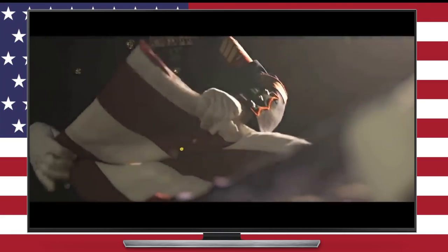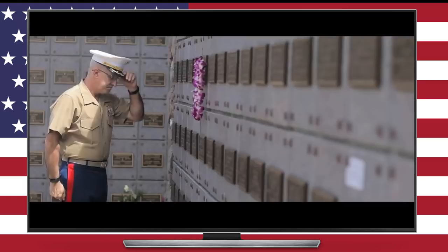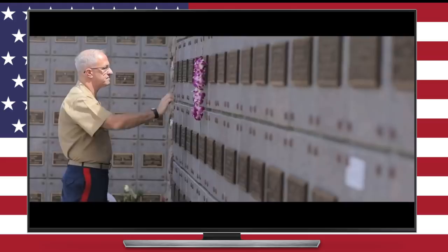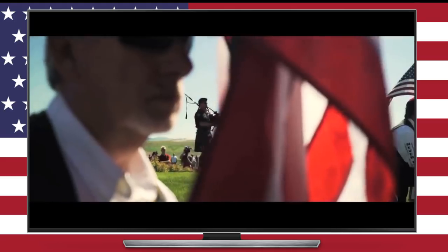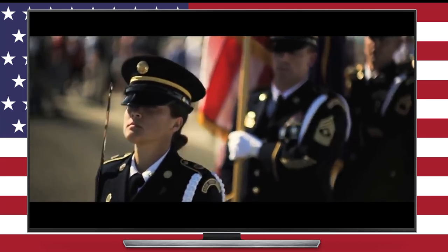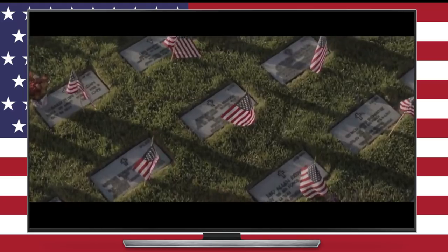This week was Memorial Day in the United States. For those of you who don't know, Memorial Day is a day for remembering and honoring people who have died while serving in the United States Armed Services — brave men and women who have laid down their lives to protect the freedoms that we enjoy every single day. It's an important day, and especially important to those who have lost friends and family members.